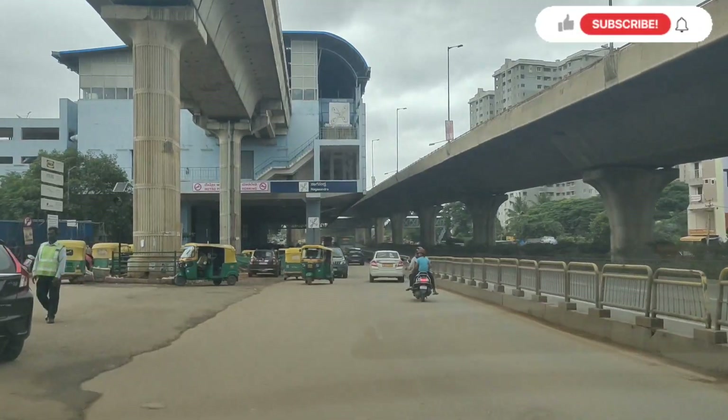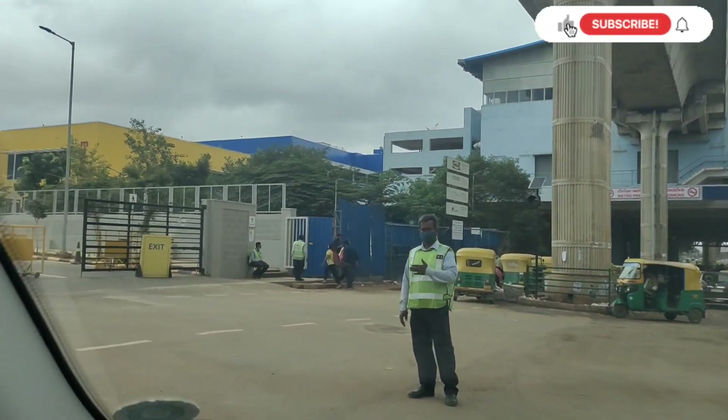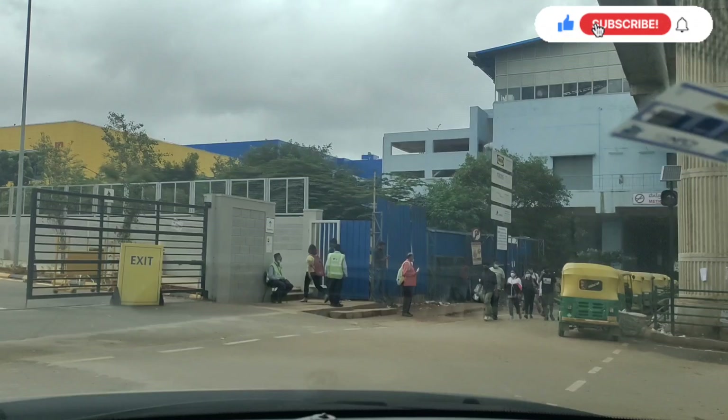We are about to reach the place. It is very well connected via BMTC and Metro. If you don't have your own vehicle, then public transport is a very good option. The nearest Metro station is Nagasandra.